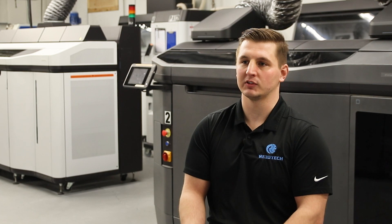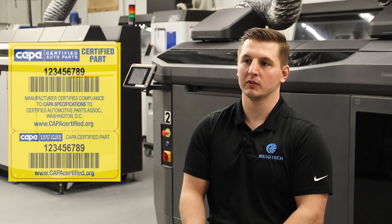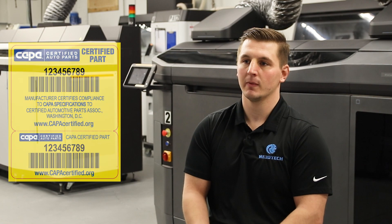One specific application we were really able to dial in was a part for CAPA compliance. CAPA is the Certified Auto Parts Association — it's designed for approving parts for aftermarket automotive use. Those parts are used in the field for end-use production needs and must comply with traditional automotive standards for color repeatability. It's something we get audited on pretty regularly.